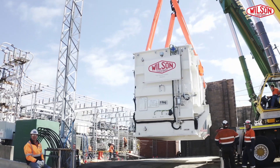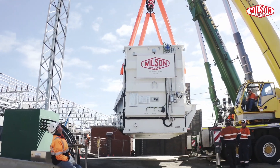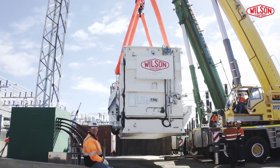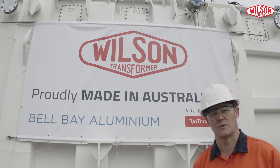I can only congratulate and thank Wilsons for all the effort they've put in. The access they've enabled me to have in their factory, working alongside their designers, has made this a combined effort. We've been working with Bell Bay Aluminium for many years and we work collaboratively, and that's why the delivery outcomes are successful.